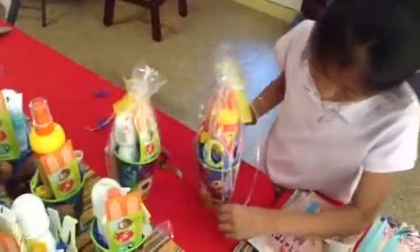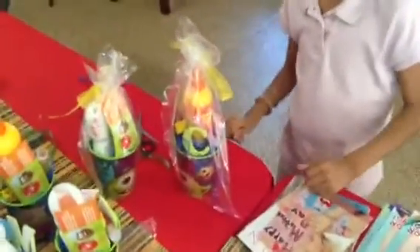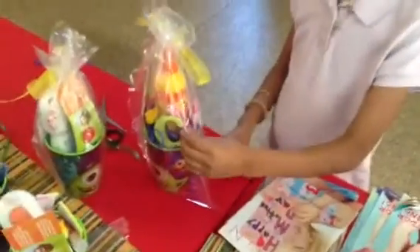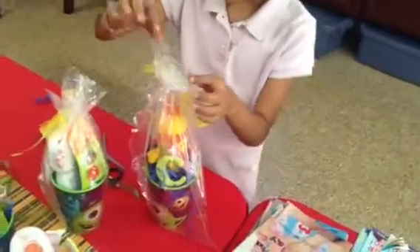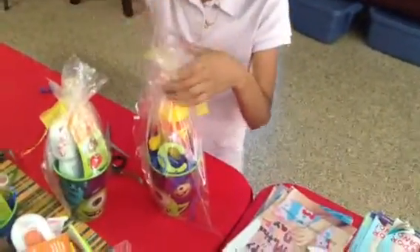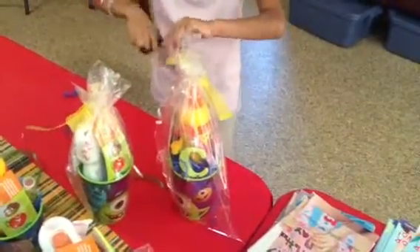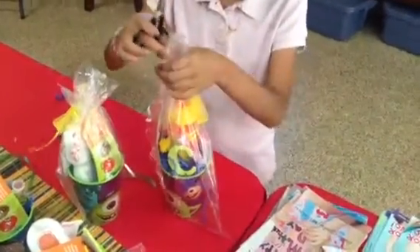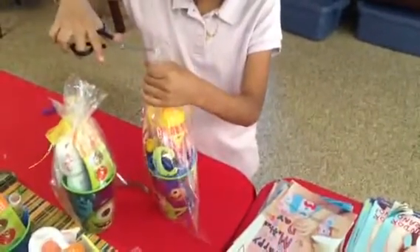Now it's time for the taping of this. And don't forget — on the top, when you're making a basket, you always want to cut a little bit on the top. So let's cut a little bit so it doesn't show the red and the white spot.